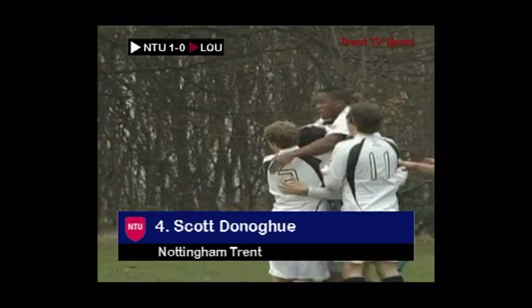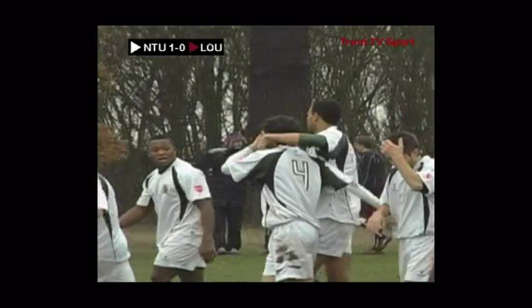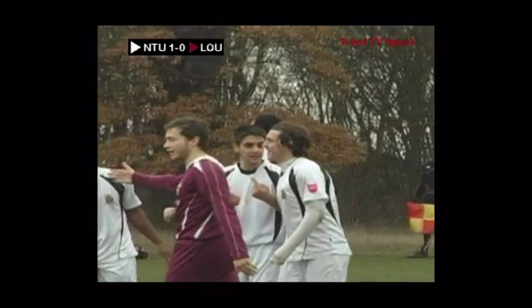What a cracking goal to open the scoring in this match! Scott Donoghue from about 25 yards, curling one with the inside of his boot into the far top corner. Nottingham Trent 1, Lockborough nil — and that has to be a contender for goal of the season.